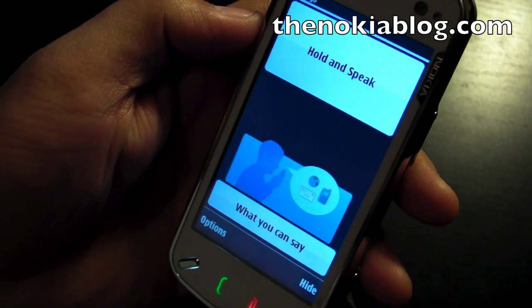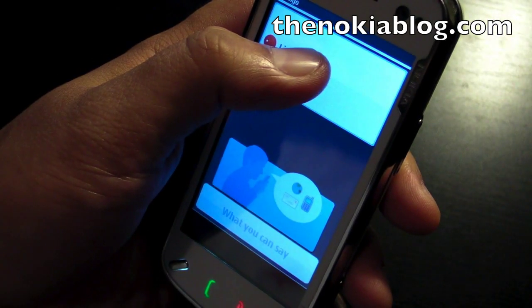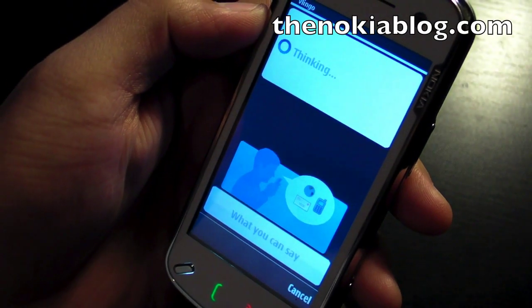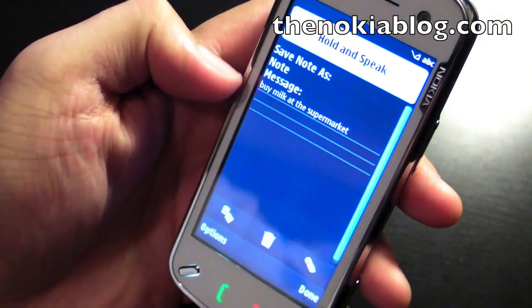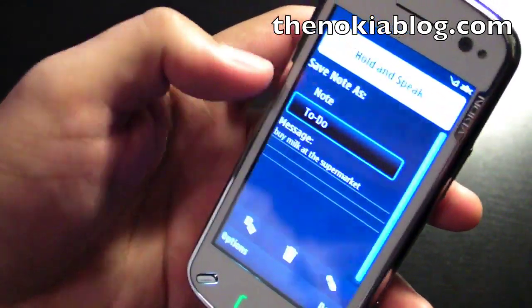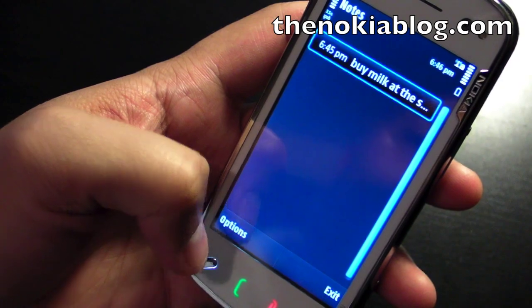You could also write notes to yourself and even to-do lists. Note to self, buy milk at the supermarket. You could save it as a note or change it as a to-do. Click done, and there you go.